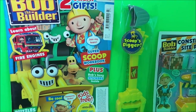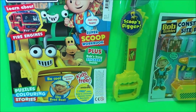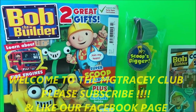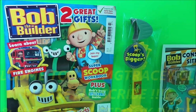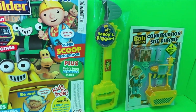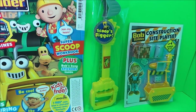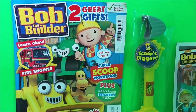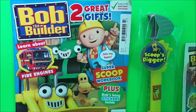Hi there guys, this is Tracey here and welcome to the MG Tracey Club. Today we're going to be taking a look at the magazine featuring Bob the Builder. With this particular magazine we've got two great free gifts: Scoop's Digger and Bob the Builder's Construction Site Playset. So let's take a good look inside the magazine, shall we?